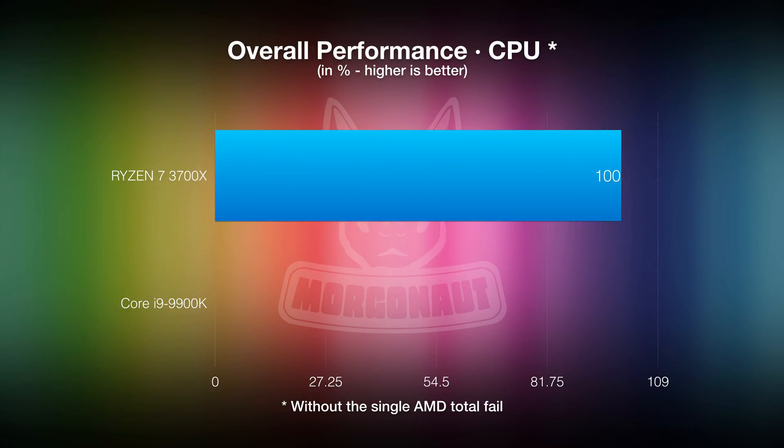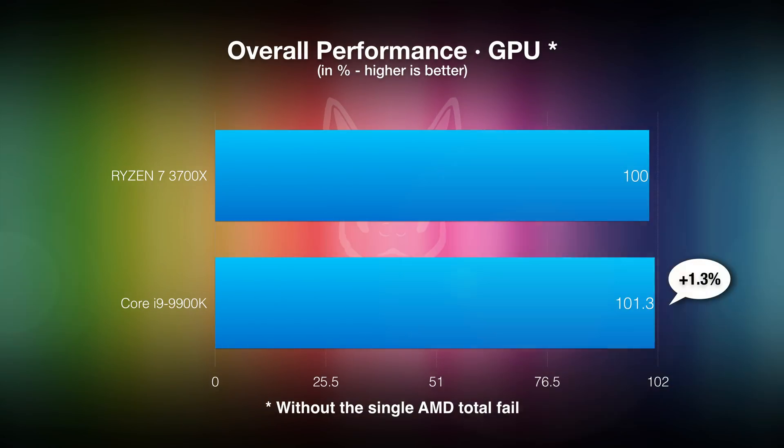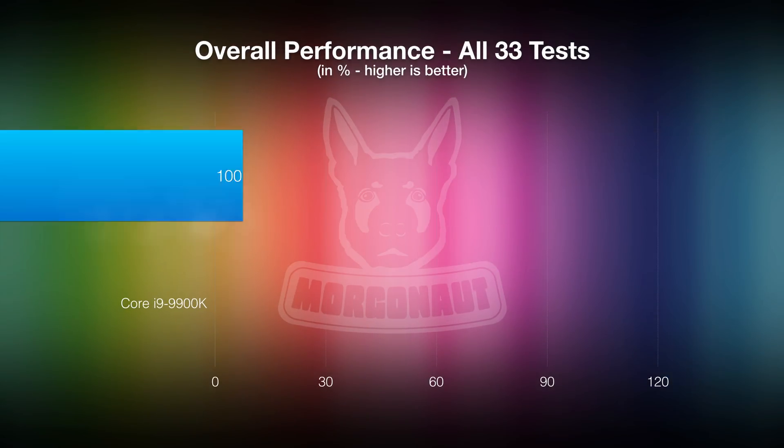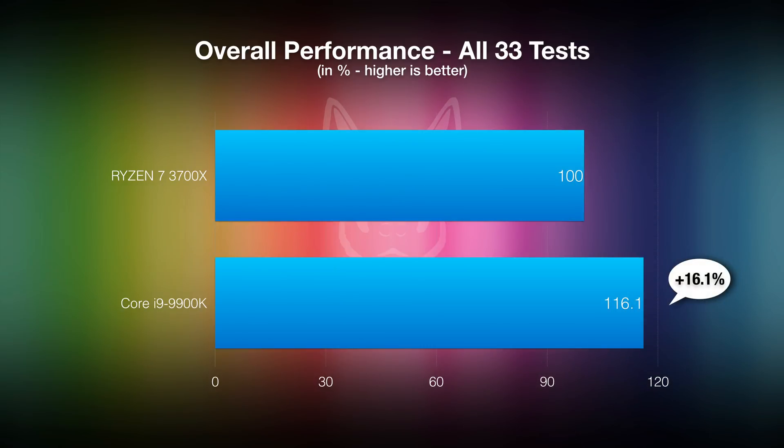So, conclusion: as you could see, the Intel Core i9-9900K Hackintosh was faster than the AMD Ryzen 7 3700X Hackintosh in all of these tests, or on par. One task where AMD totally failed was the LuxMark LuxBulk test using both CPU and GPU, where Intel was a whopping 336% faster. When excluding that single AMD total fail, the overall average lead of Intel over AMD in CPU tasks was 9%. In GPU tasks, Intel was just 1.3% faster. But counting that poor AMD result in LuxMark, Intel was overall from those 33 benchmark tests an average of 16.1% faster.